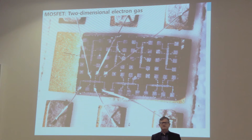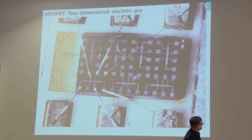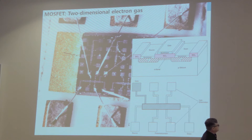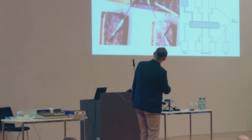Now to the magnetoresistance. The most famous effect in two dimensions is the quantum Hall effect, originally measured in silicon MOSFETs. A current flows through the two-dimensional electron gas, and one measures the Hall voltage perpendicular to the current flow, and also the longitudinal voltage. There is a two-dimensional electron gas underneath, and one measures the Hall voltage in the presence of a perpendicular magnetic field pointing out of the plane.